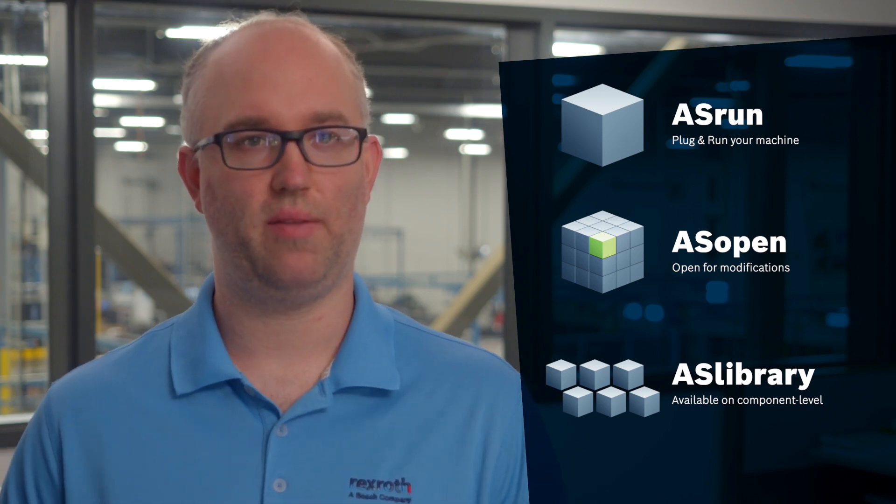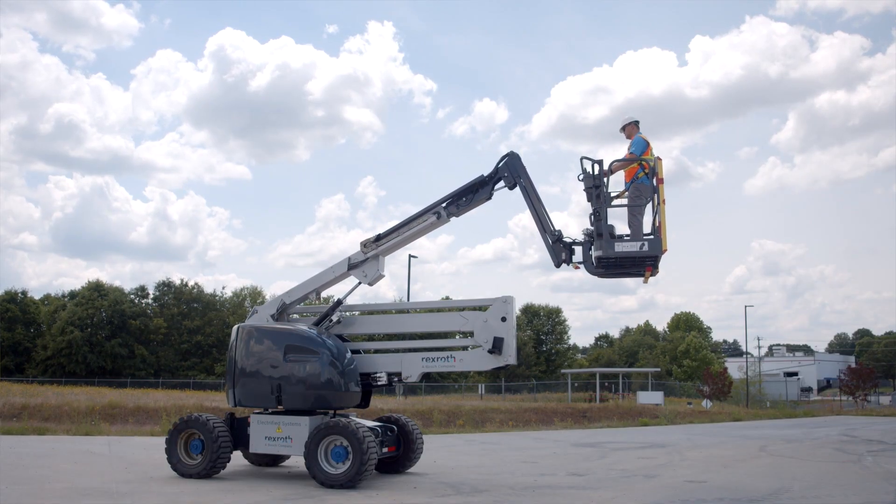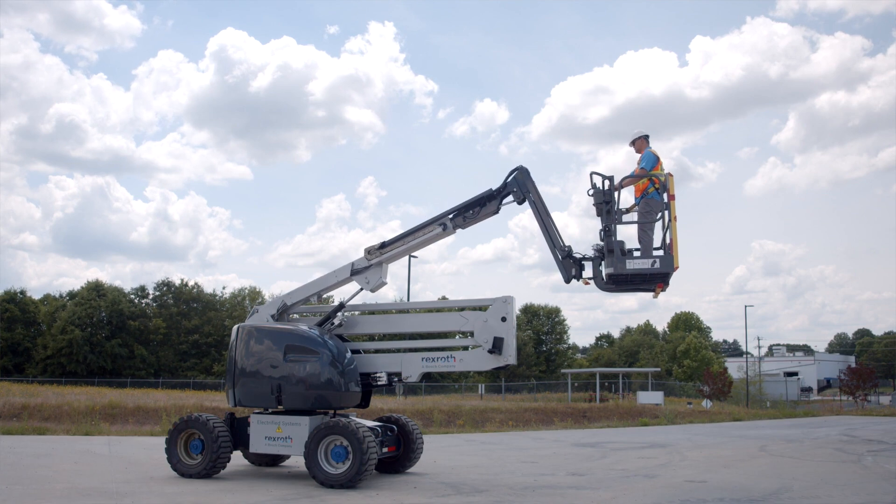Our software is fully customizable. Using model-based design, we were able to plan ahead for many different system architectures — with fewer joints, more joints, rotational or prismatic — and we can customize it for any customer.